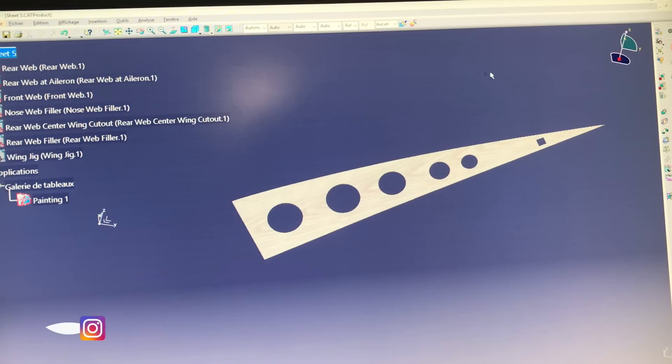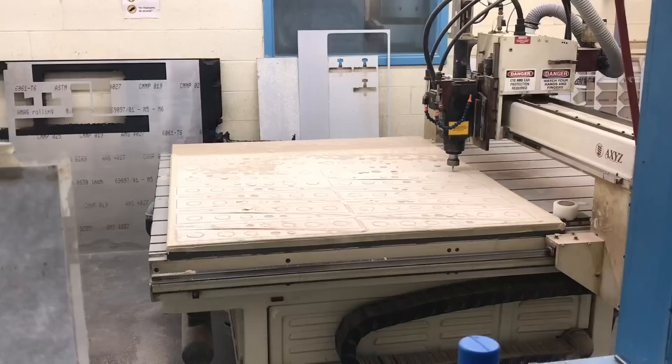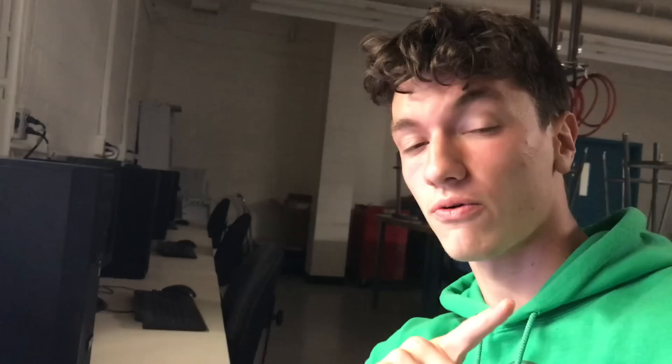Welcome back everyone to E&A, the school where it all started, and it's almost 8 o'clock. I've been working the past few hours on those parts — the rear webs — the same ones you guys saw in the previous episode. And we are now ready for machining. That is the 1/16th of an inch plywood sheet, the finished one, and it's four foot by four foot. On that sheet, we can fit 26 rear webs. I'm being helped by Pascal, an E&A technician who is operating the machine for me.